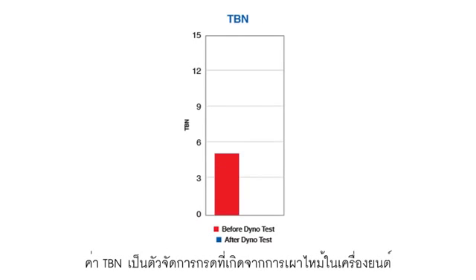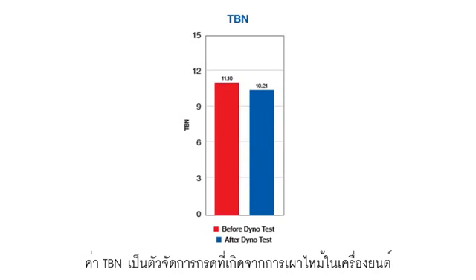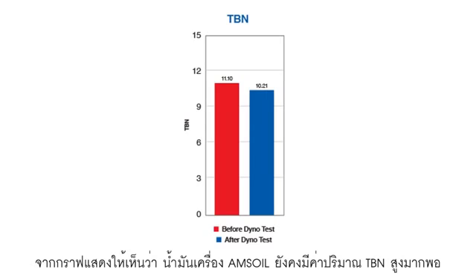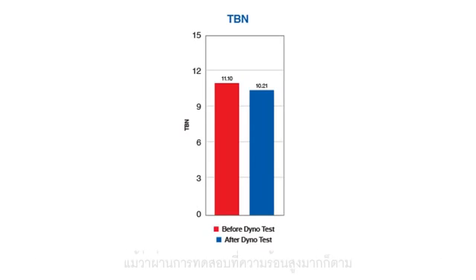An oil's total base number is its ability to deal with acid from combustion. This graph shows that the AMSOIL product has plenty of reserve capacity to deal with acid from combustion, even though we put it through that extreme heat cycle.